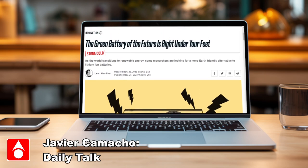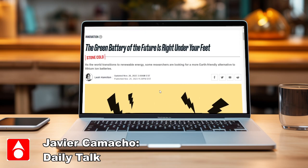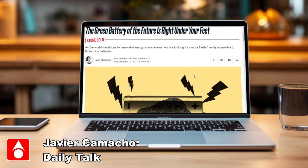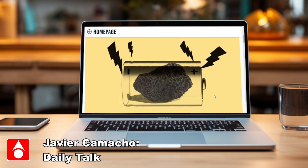This article came up last night from Leah Hamilton — she's from the Daily Beast. She's talking about the green energy of the future, which is right under your feet. Whoever reads this is going to say there's a new technology, something new, but honestly it's not. It is something that has been done before — it's not new, but it kind of makes sense.